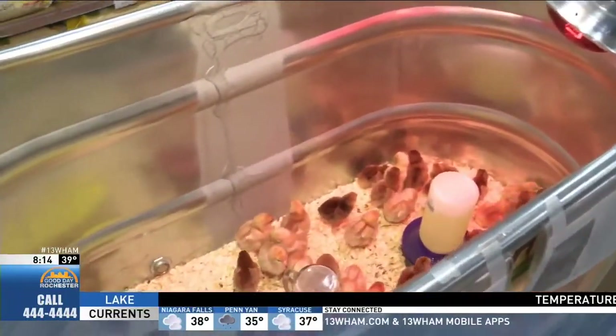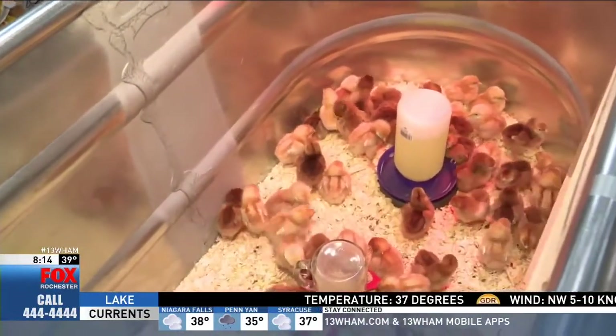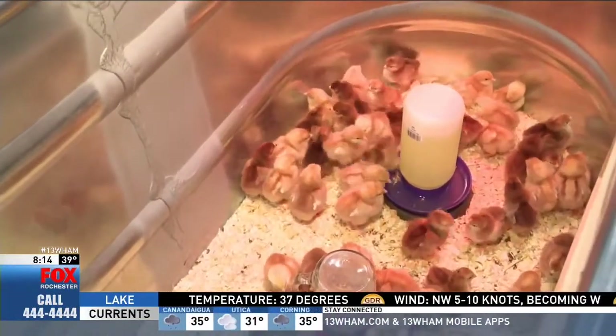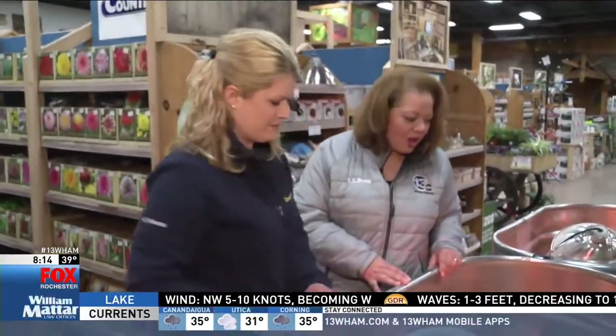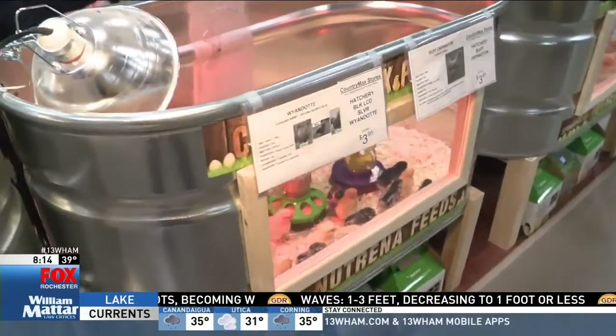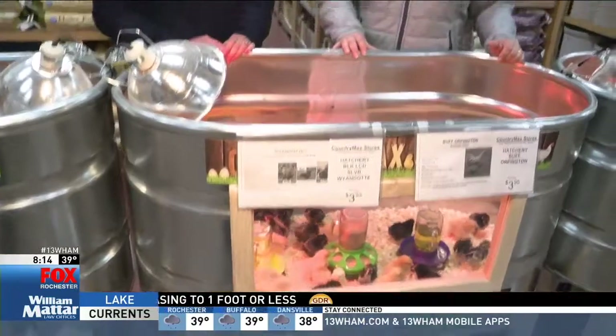This must be the most popular time of year for your business. What's it like when people come in here? Oh, they get so excited, and they bring their kids in. We just got these new bins this year so the kids can see through the window. Are these bins available for purchase too? We have similar bins, yes — not with the windows, but very similar.